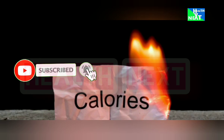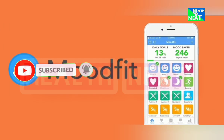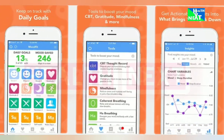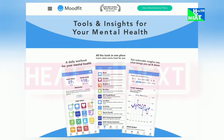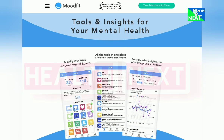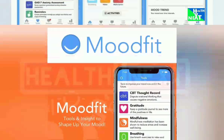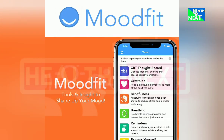Number 19: Mood Fit. Feeling down? Mood Fit is your emotional weatherman, helping you track your mood swings and identify patterns. It also offers mood-boosting activities and mindfulness exercises. Most importantly, it's going to help you gain insights into your mood patterns, learn coping mechanisms, and prioritize emotional well-being.